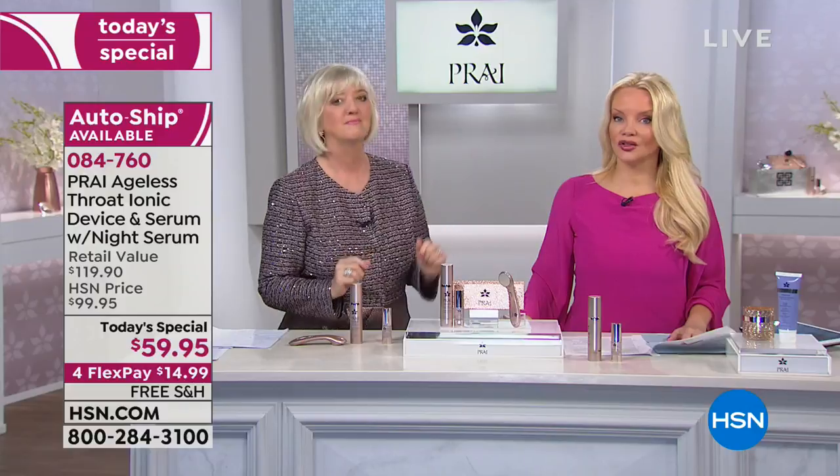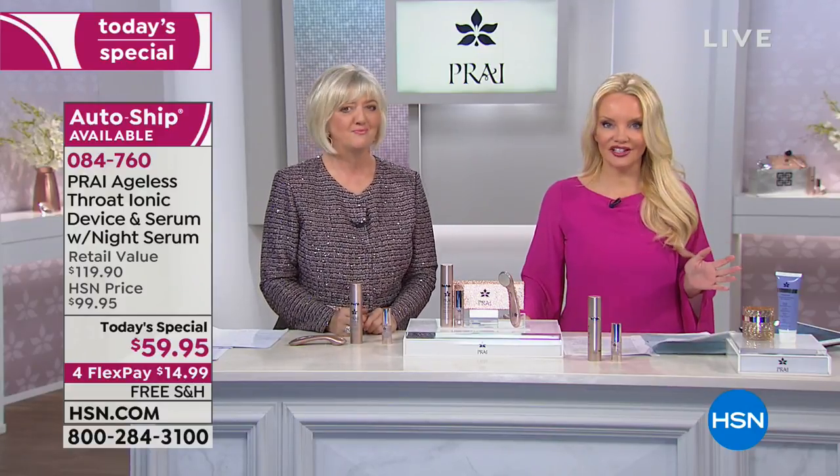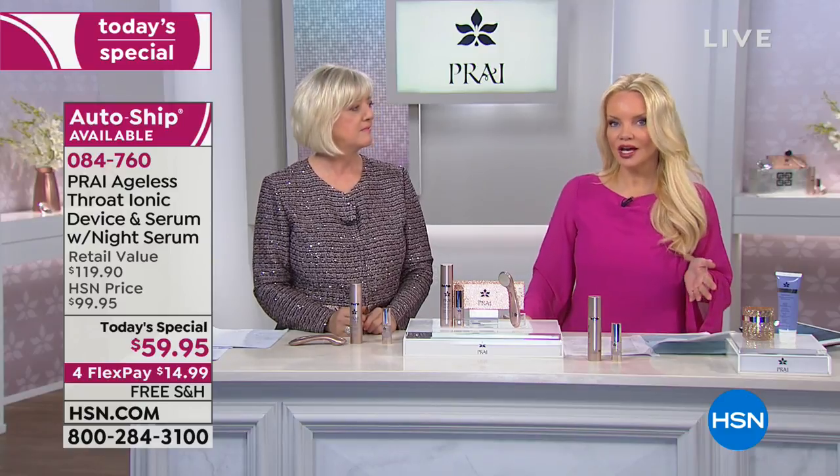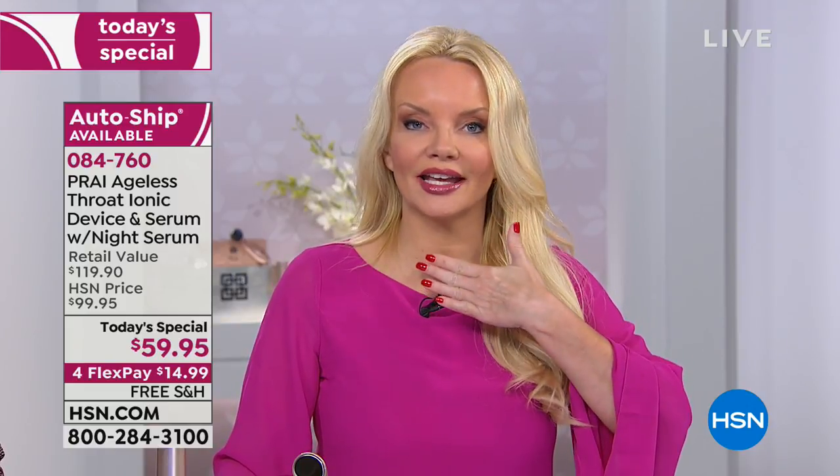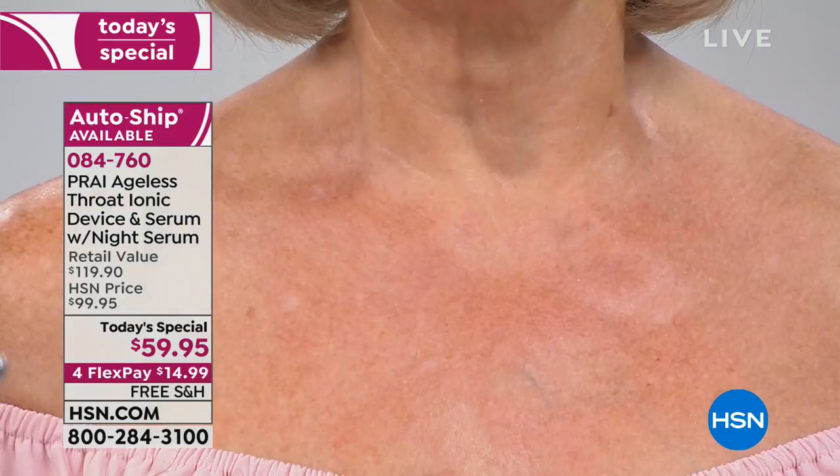You're getting it home for under $15, and it only takes seven days to see those results. You have an unconditional 30-day money-back guarantee — try it for 30 days. If you don't love it, send it back. For those of us with problems in the neck area, to see this happen so quickly is amazing.